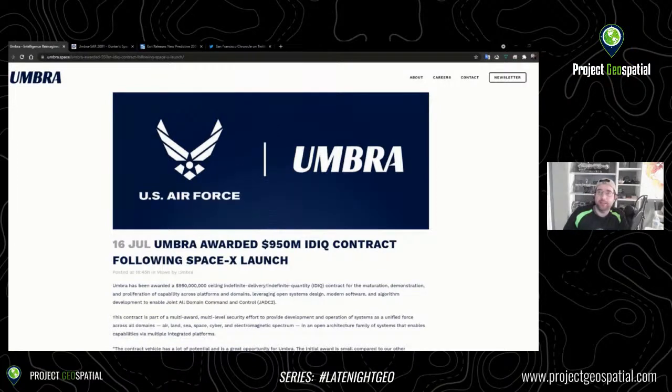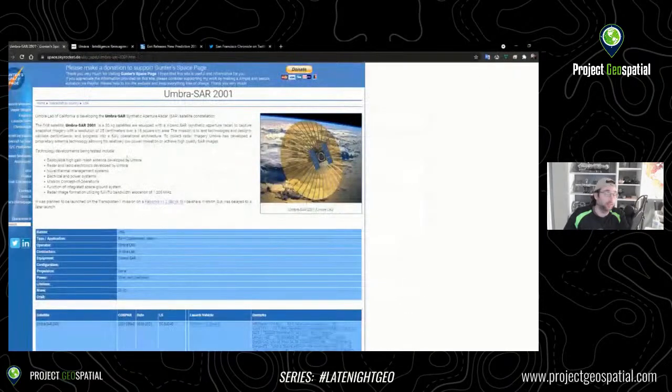Umbra has done some amazing work. Let's talk about their satellite launch. As of the 30th of June, they launched their new SAR satellite — it's their first satellite up in the air. It's X-band SAR, 50 kilograms mass. Regardless, it's their first SAR satellite.